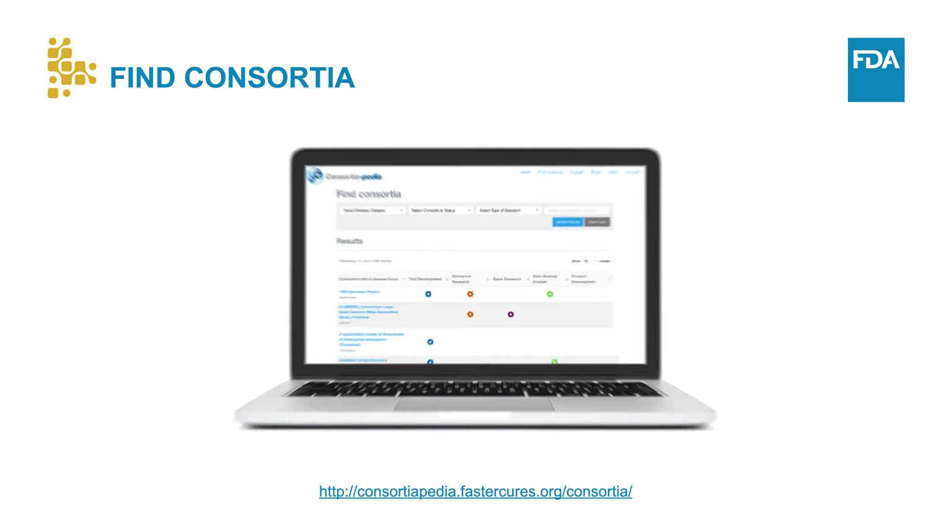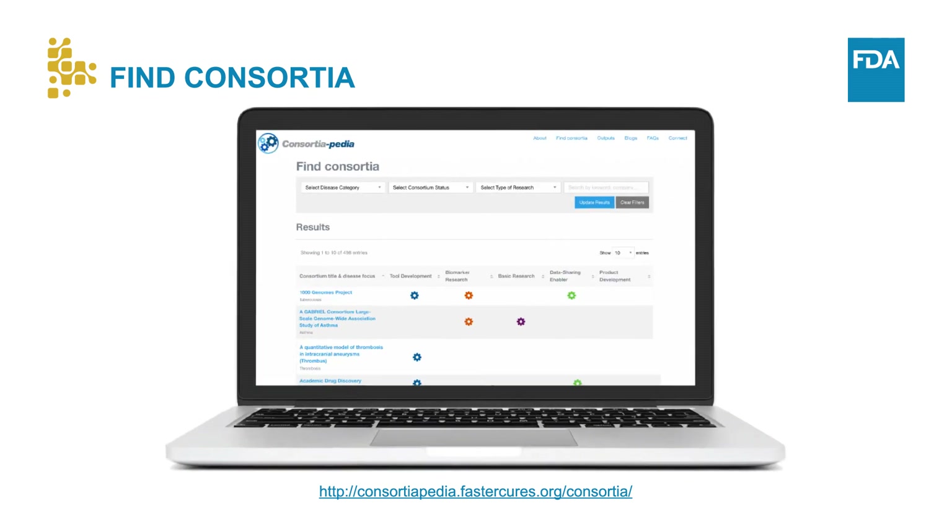Biomarker developers looking for partners with similar interests and objectives may consider Consortia-pedia as a starting place. Consortia-pedia is a searchable catalog developed by a non-profit entity that contains profiles and research focus of hundreds of research consortia, and the catalog is updated periodically. Visit the Consortia-pedia website to learn more about this resource.